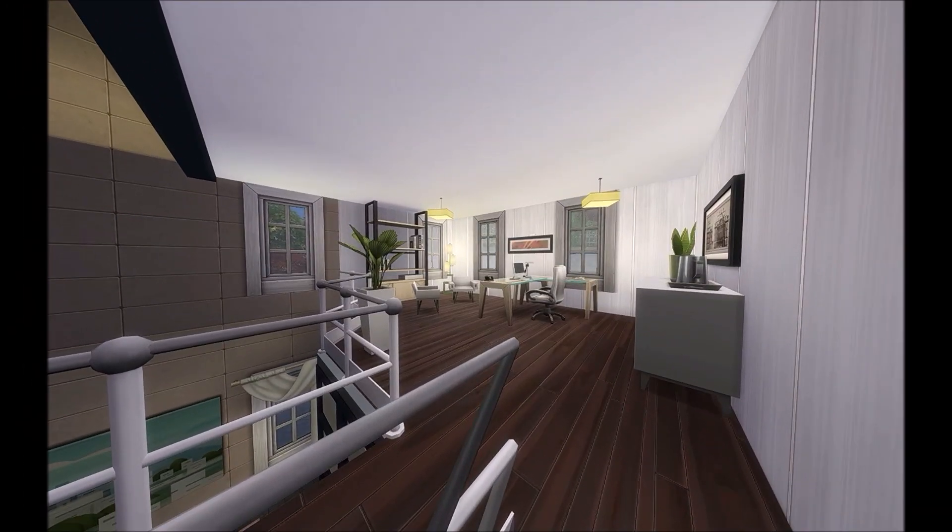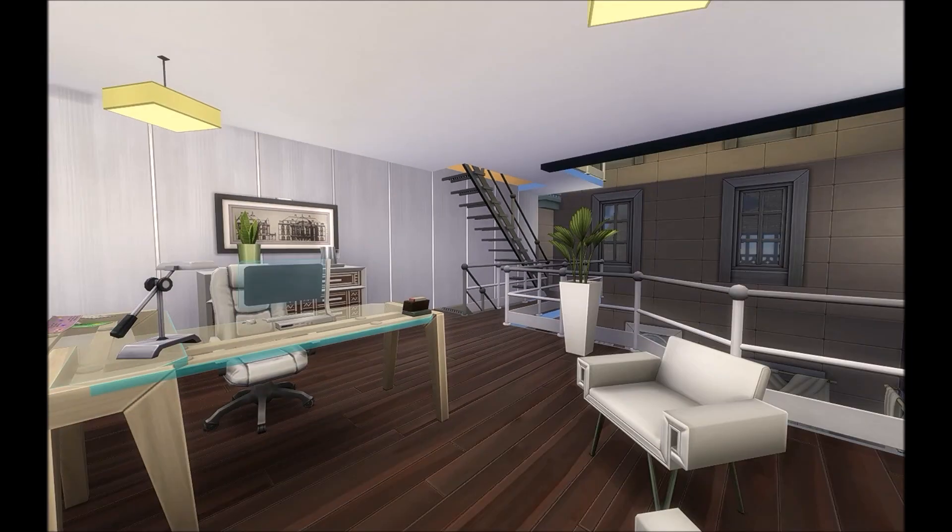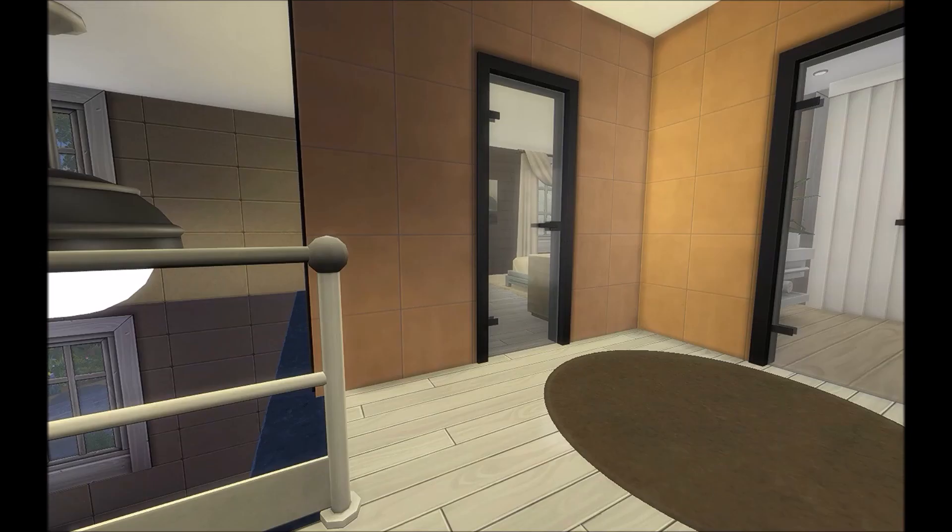As we make our way up the stairs from the bottom landing, here is actually the office. It's very open, very nice, clean and modern — which is the way I wanted it. Now we're going to go up one more level.